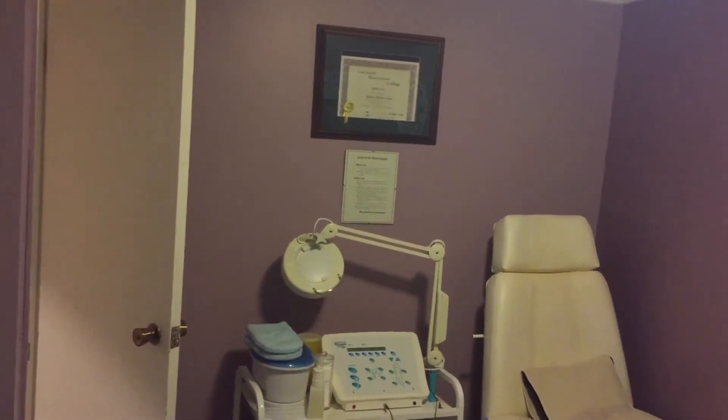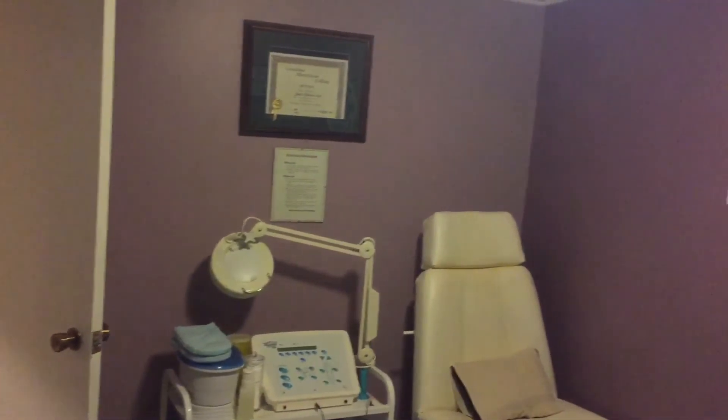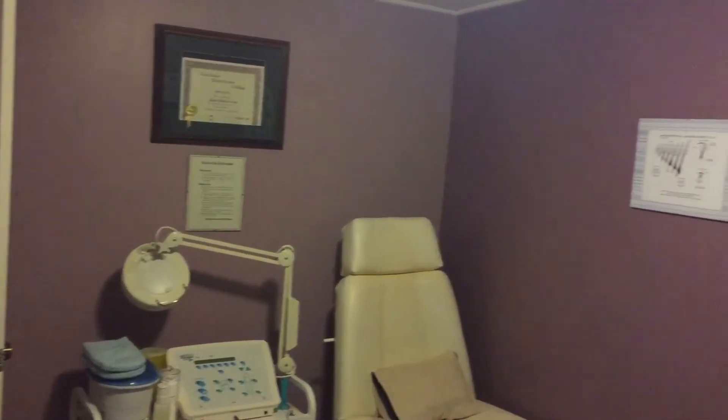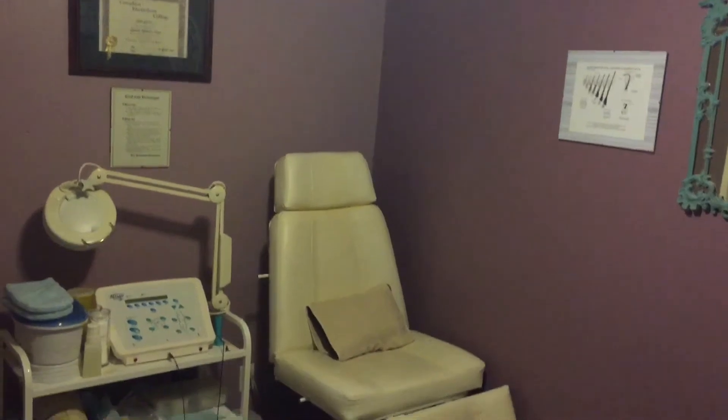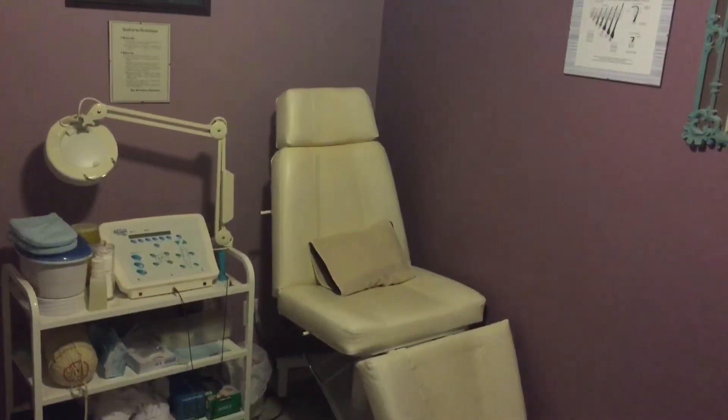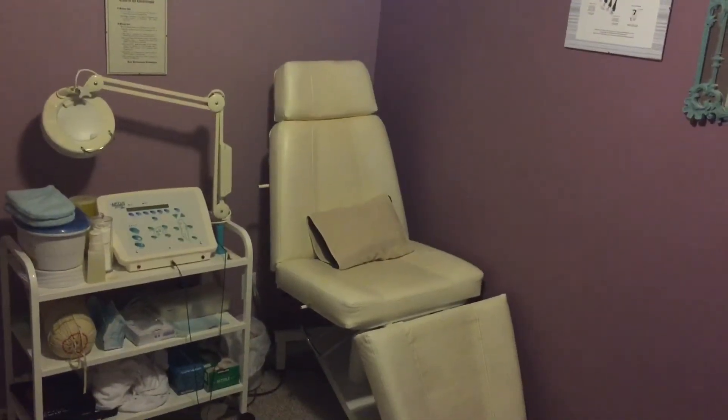This is where you would first walk into my room. This side is all dedicated to electrolysis. I also do my pedicures over here, and I have my paraffin, and just all the little pillows and stuff to make people comfortable.